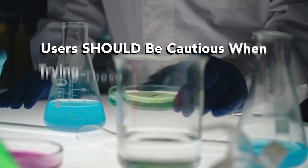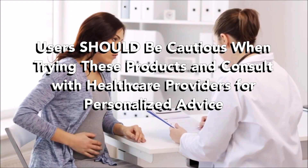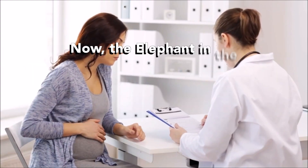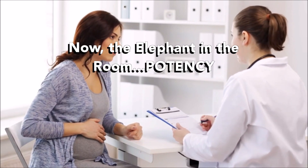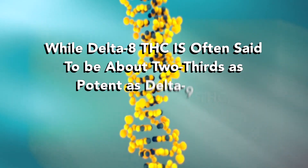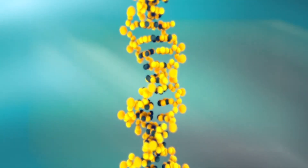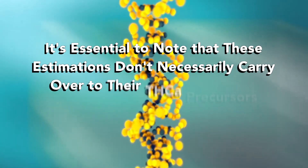Be cautious when trying these products and consider consulting your healthcare provider. Now let's talk about the elephant in the room: potency. While Delta 8 THC is often said to be about two-thirds as potent as Delta 9 THC, it's essential to note that these estimations don't necessarily carry over to their THCA precursors.